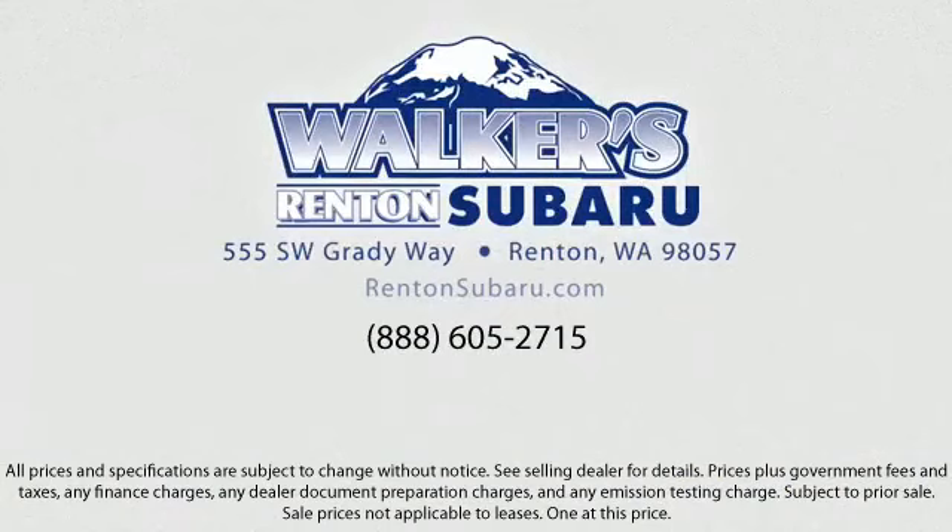Come see why the right place to purchase your new Subaru is right here — Walker's Rentin' Subaru. Real value. Real people. Real simple. Located just off of I-405 and State Route 167, just minutes from I-5. It's simple to visit us anywhere in the greater Seattle area.